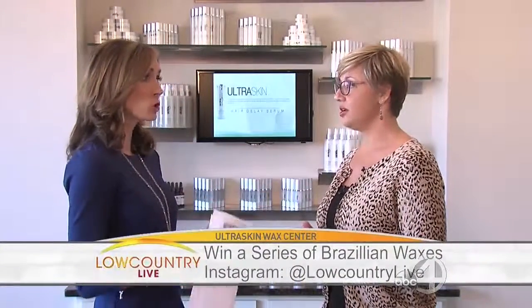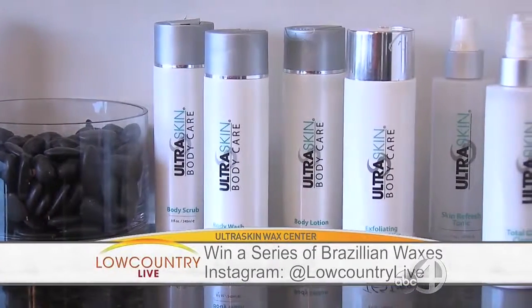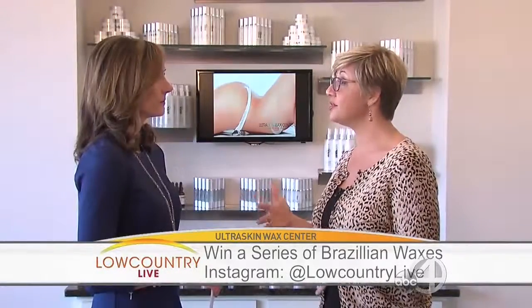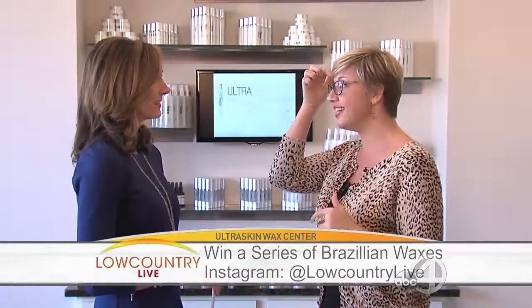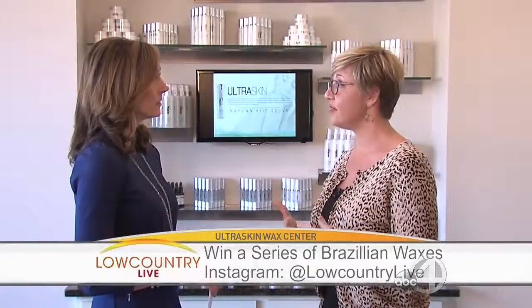We also have all these skin care products that kind of help things. We have a hair delay serum and exfoliating scrubs. Occasionally you might get an ingrown hair, so we have products for that too, to help reduce the likelihood of that happening. And for those of us getting a little older, we have great products to help with wrinkles, fine lines, and things like that.